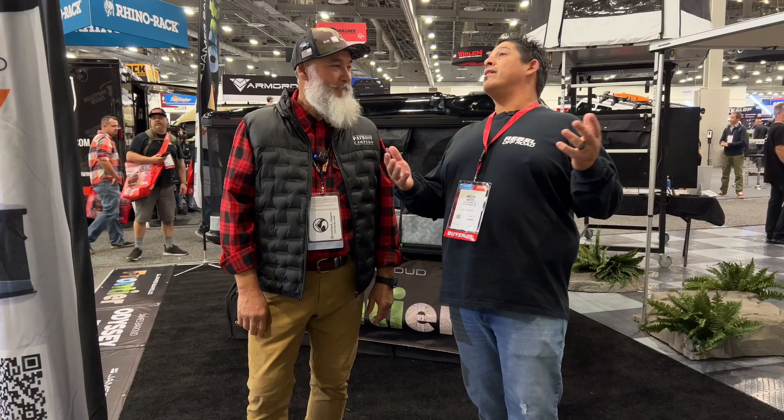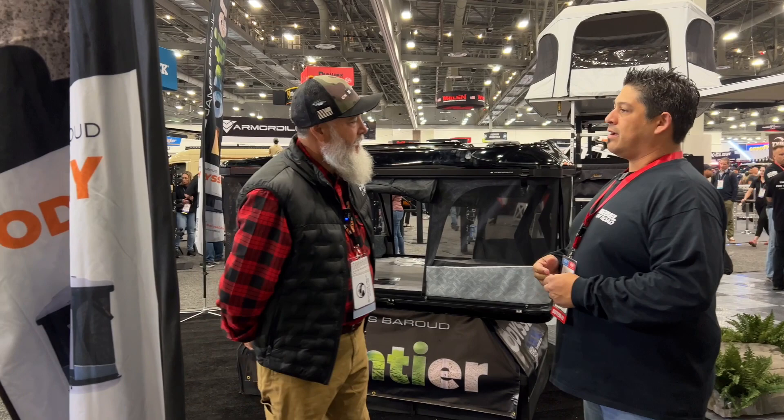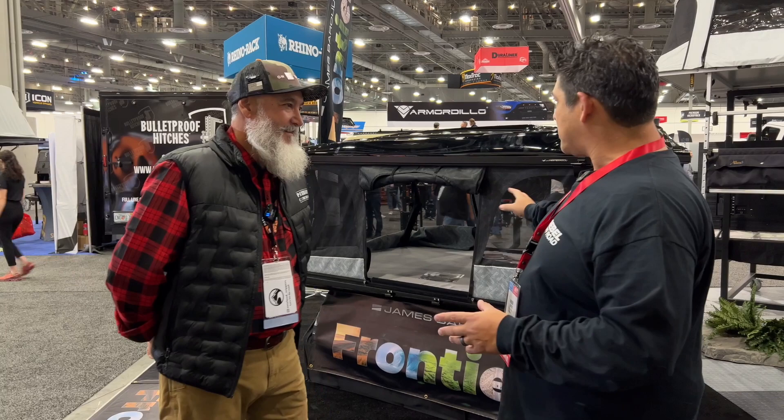Yeah, we're here at the James Baroud booth, and these are some of the most impressive tents I've ever seen. They're awesome. You use one yourself, right? Yes, I do. I have the Explorer and I love that tent. It's just awesome. They look good, they seem like they sleep nice. So let's give a little tour around this one.